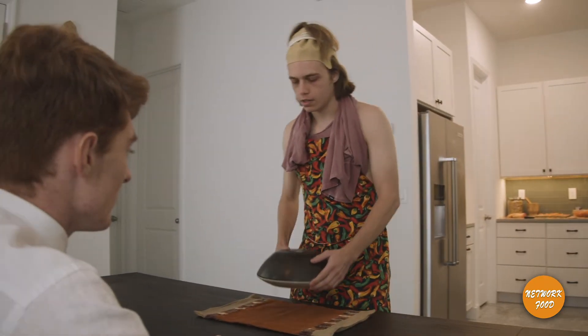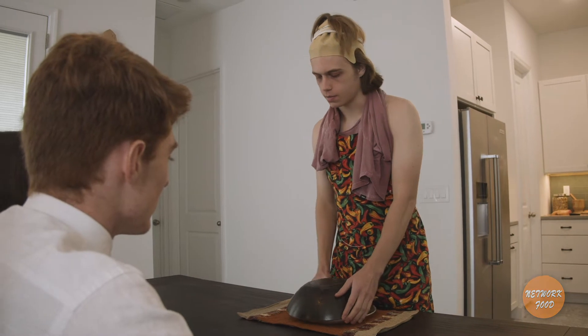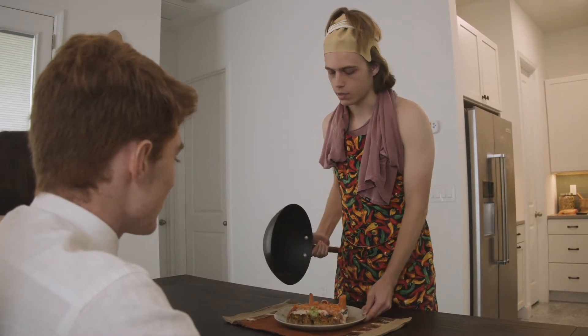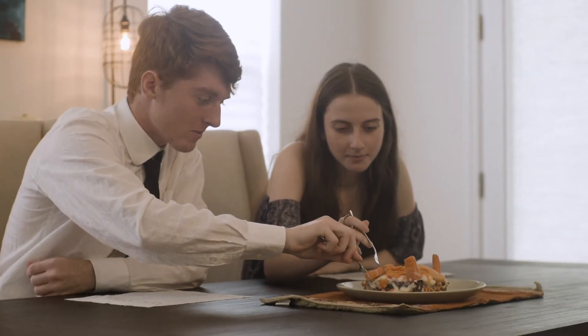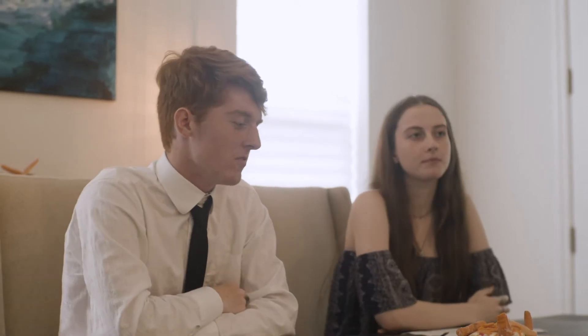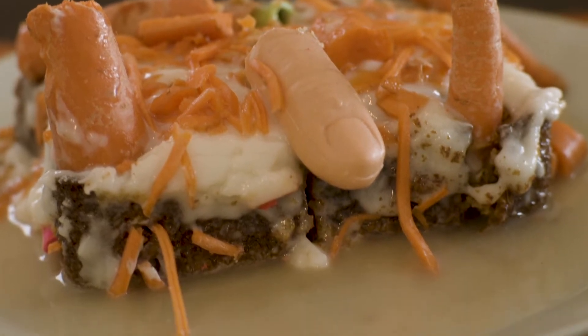Okay judges, today I made for you a carrot cake, garnished with carrots, fingers, and water. Please enjoy. That's phenomenal Mason — I love what you did with the hand, it just ties in really well with the carrot. I taste the carrot perfectly on each bite. Phenomenal job.